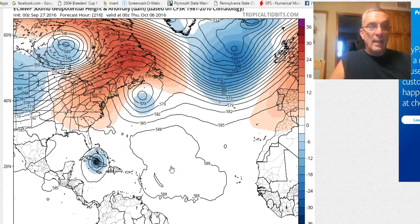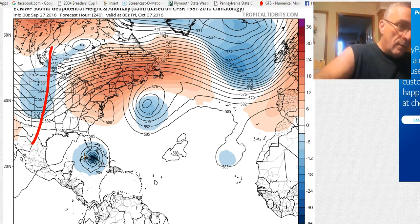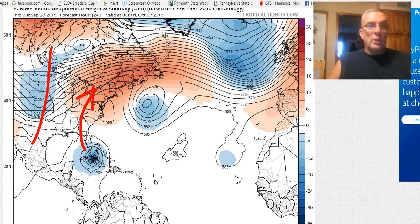On the European model it hooks to the left across the north coast of Cuba, almost wanting to take it into the southeastern Gulf. Then you have the next trough, so the logical move on this model would be something like going up the west side of Florida — maybe a little too far west, but it does move up the west side of Florida and then along the Appalachian Mountains to the northeast.